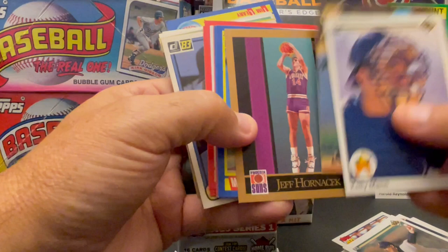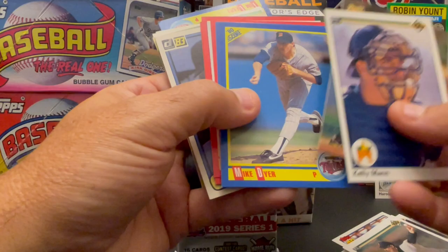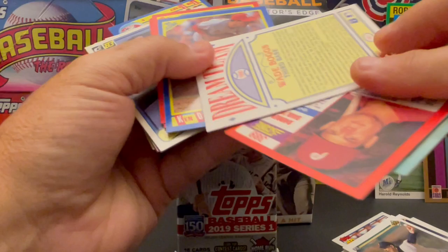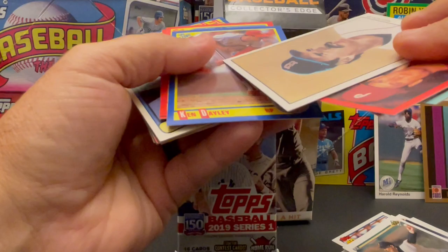Jeff Hornacek — now, how did a basketball card get in there? That's kind of weird, isn't it? Jeff Hornacek. Here's some '90 Score — Mike Dyer, Jeff Fisher. Ooh, Wade Boggs! Darren Dalton, '90 Score. Wade Boggs — this is a 1990 Score. Does have a little ding. These were all loose.